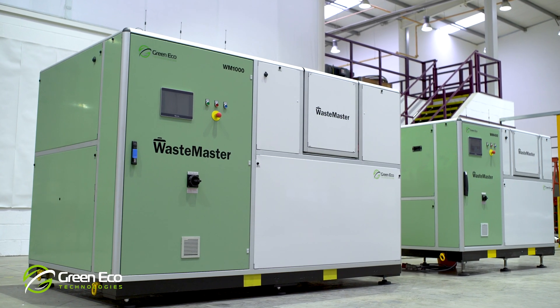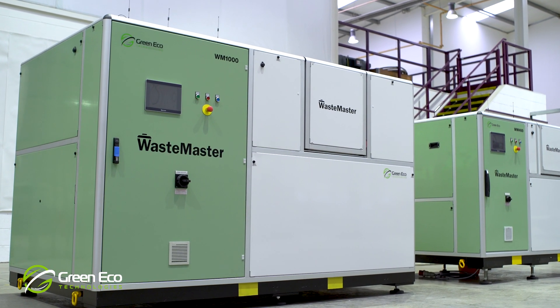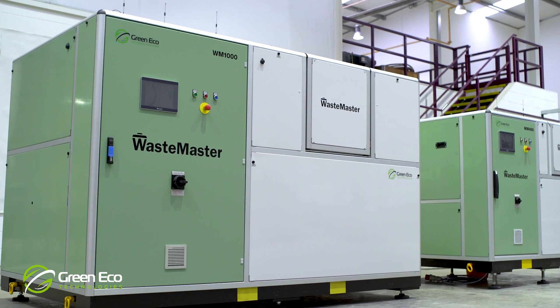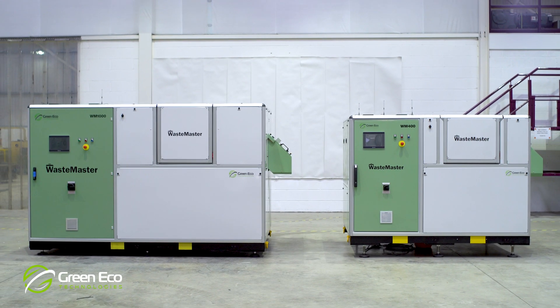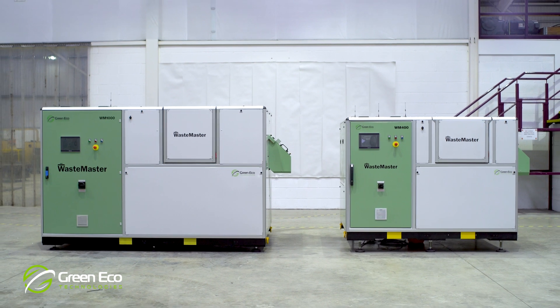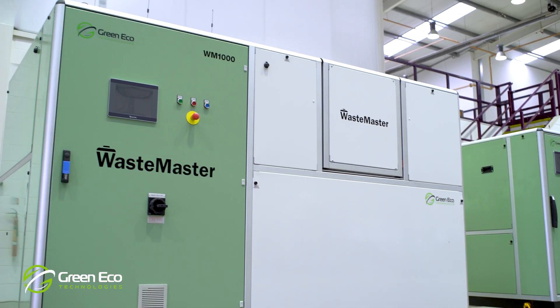Green Eco Technologies has developed a solution for the processing of putrescible food waste on site that will both reduce your waste volume by up to 80% and eliminate the need for frequent waste removals from site. The Waste Master System.